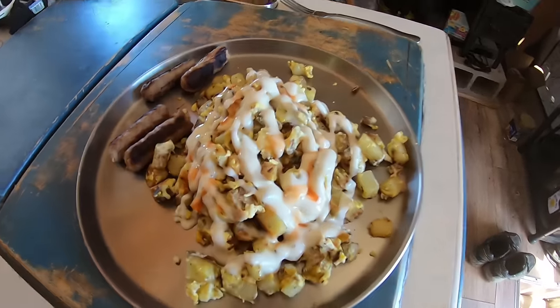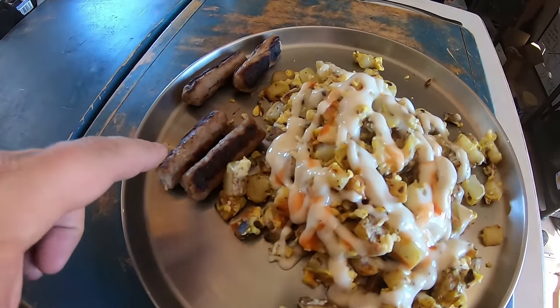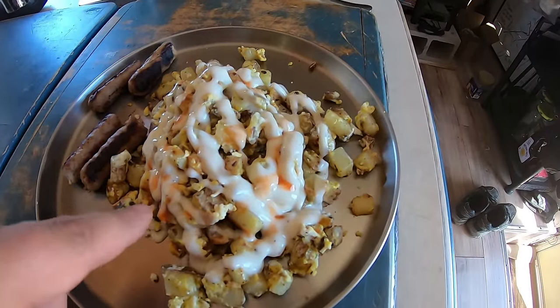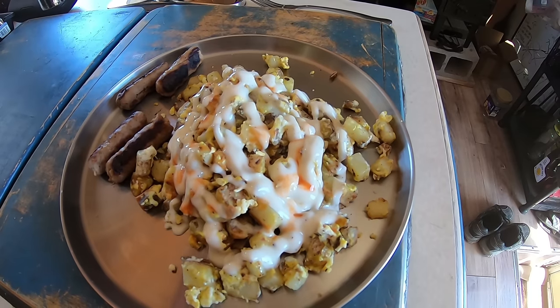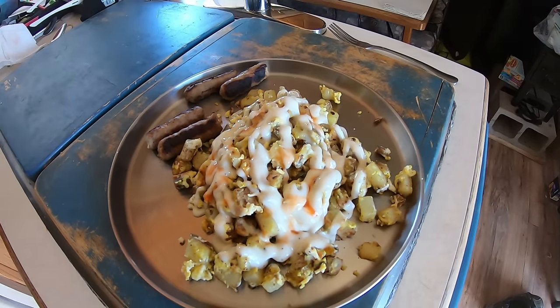Just took off my chef's hat — check out this breakfast! It is maple sausage links, taters and eggs, and I've got ranch dressing and hot sauce on top of that. Good stuff.